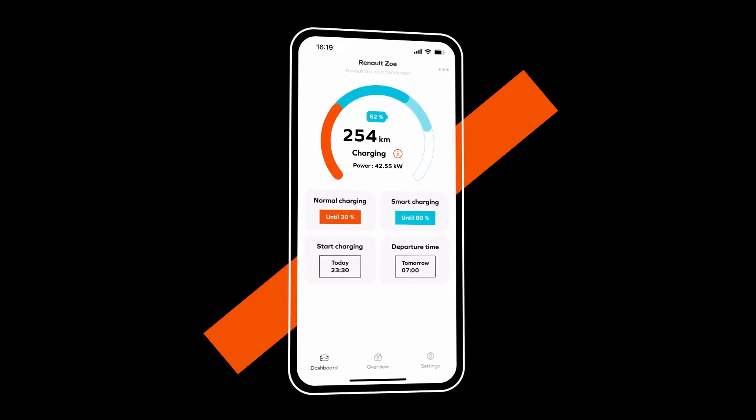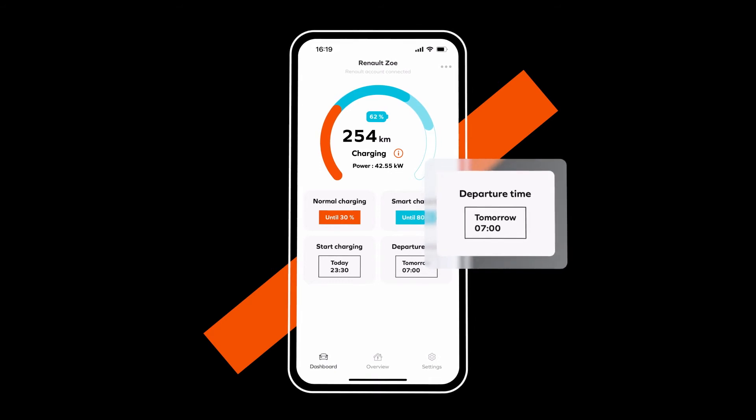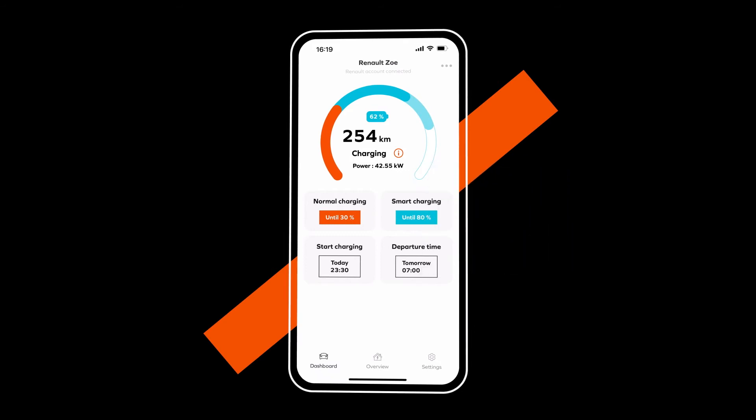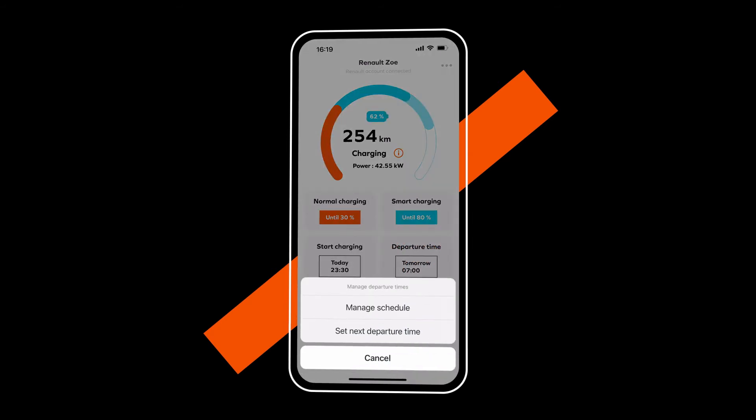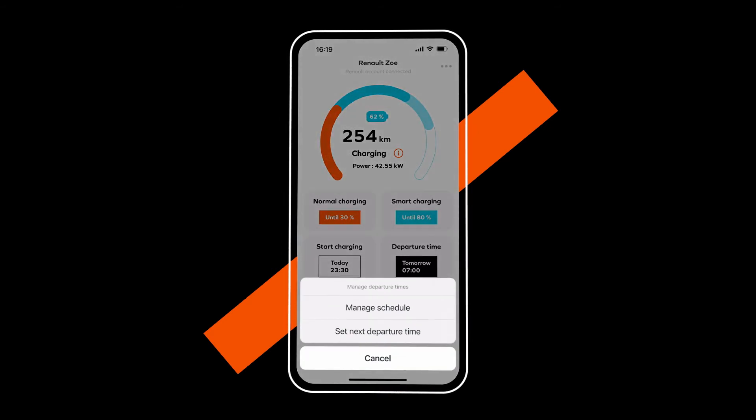The desired Smart Charge level will be reached at the departure time you have entered, which should be the same as the time you want to use your vehicle. To set the start time, click here. At this point, you can enter your next departure time or create a charge schedule to program your departure times over the whole week.